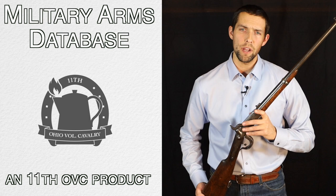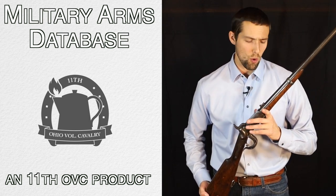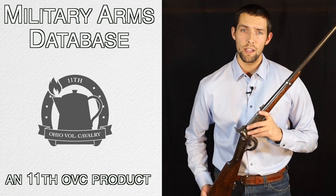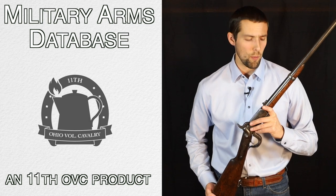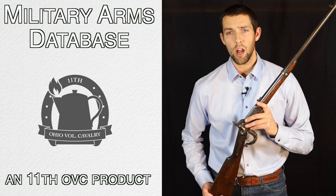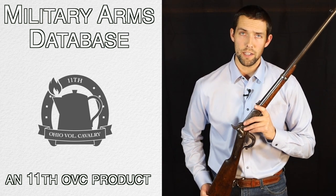We do not track or keep any ownership or location data, as we want to encourage each user to show off their collection or other firearms that they may see that are not already in the database, and help answer the question of how many of these historic arms still exist. Thank you so much for subscribing to our app and partnering with us to document a little piece of American history.